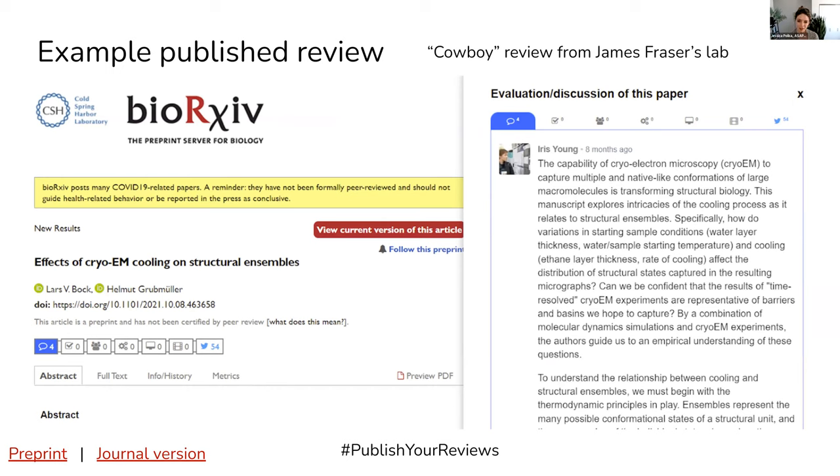Iris Young, a postdoc in the lab, and James collaborated on a review of this preprint. It turns out that the authors of the preprint responded to the concerns and questions in the review, and not only that, they also provided the review to the journal to which they submitted the paper.